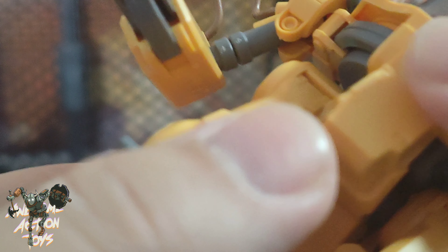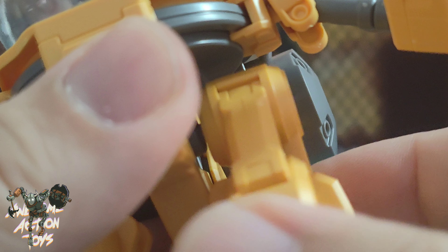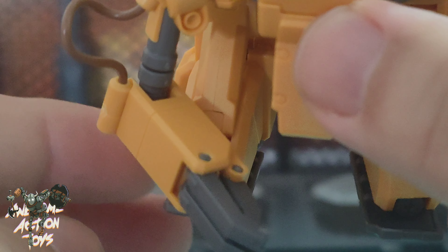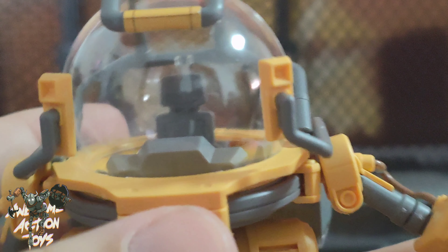There's no waist turn. The legs are interesting — you get a forwards and backwards movement, and a tiny side movement. You also get a swivel, and the feet have a side-to-side swivel turn. On the arms, this is an awesome system — the shoulders slide around, so you can actually get the arms in front, which is really, really fantastic. Very, very nice. I like that a lot.